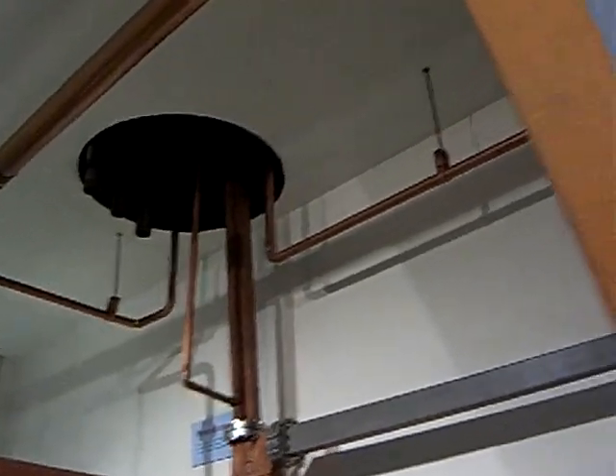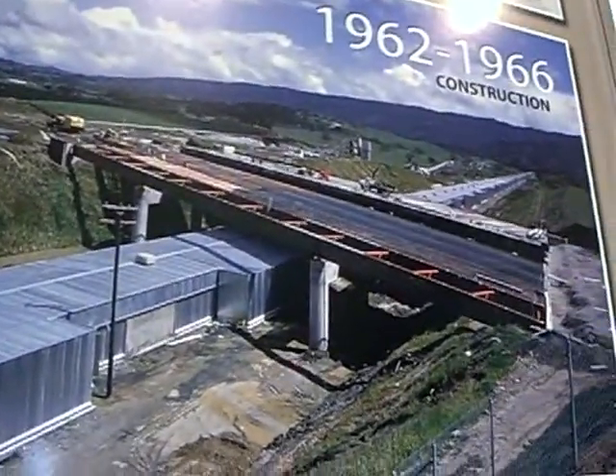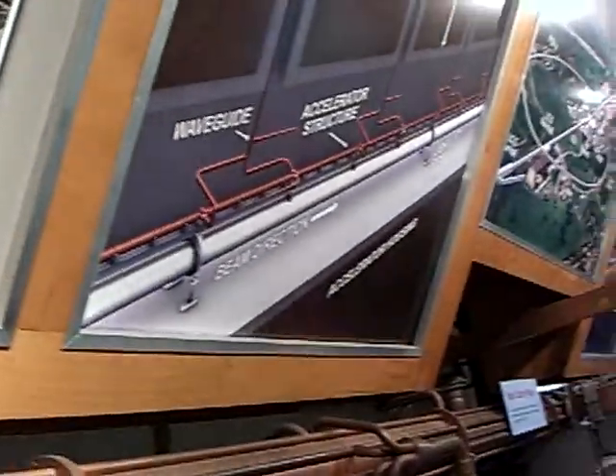Where are the beam dumps? You can't really see it here. There's a dump — LCLS has its own dump. It's kind of like that little thing right there.